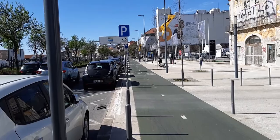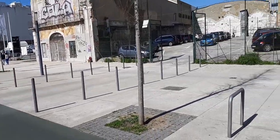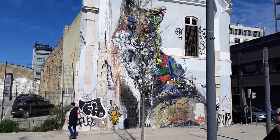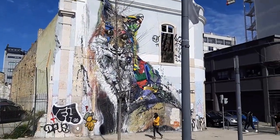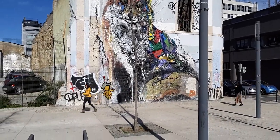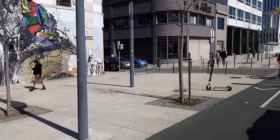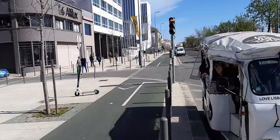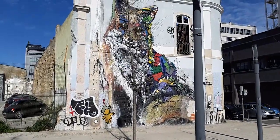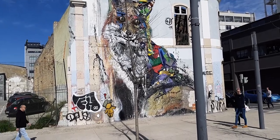On my way I came across this graffiti. As you know, Lisbon is also a city that has many graffiti, and I was a little amazed by how cute this little cat — big cat — looks.